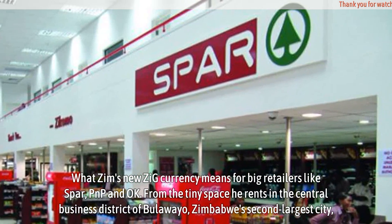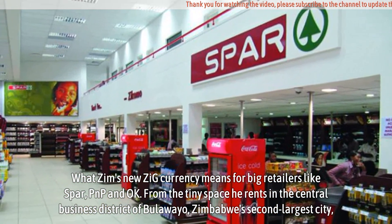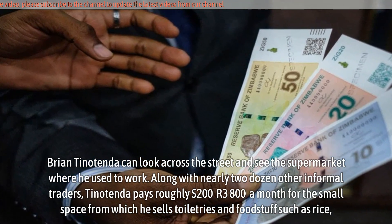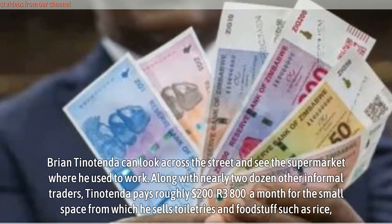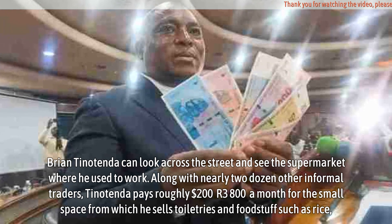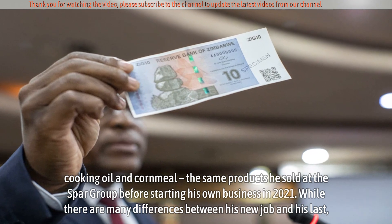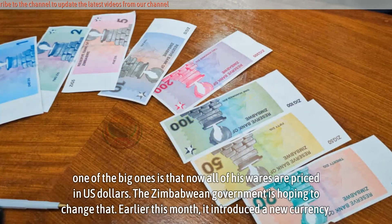From the tiny space he rents in the central business district of Bulawayo, Zimbabwe's second largest city, Brian Tainotenda can look across the street and see the supermarket where he used to work. Along with nearly two dozen other informal traders, Tainotenda pays roughly $200 or Z$3,800 a month for the small space from which he sells toiletries and foodstuff such as rice, cooking oil and cornmeal — the same products he sold at the SPA group before starting his own business in 2021. Now all of his wares are priced in US dollars.